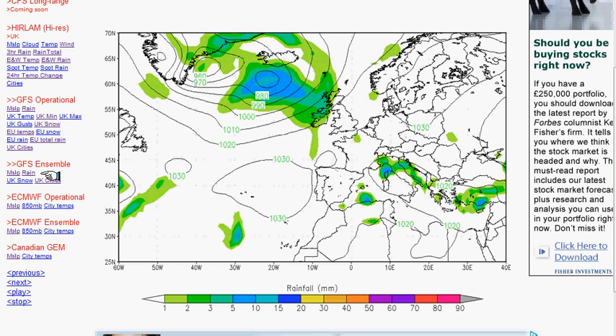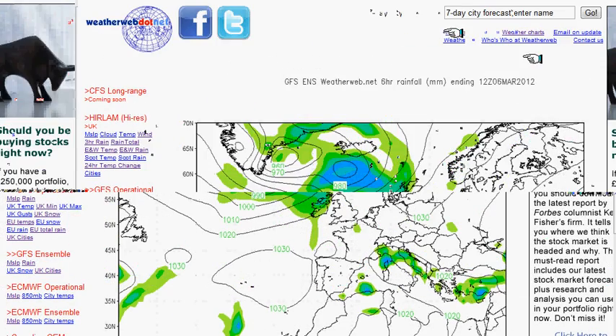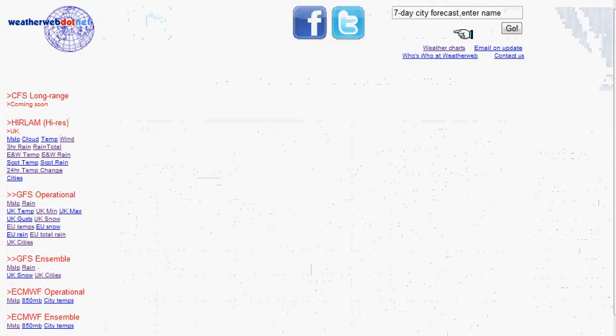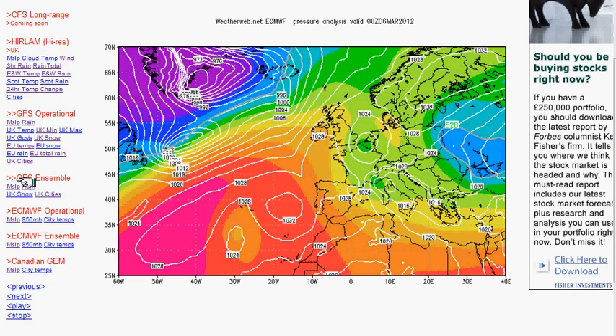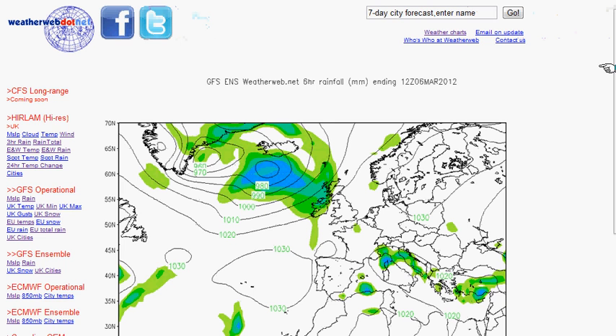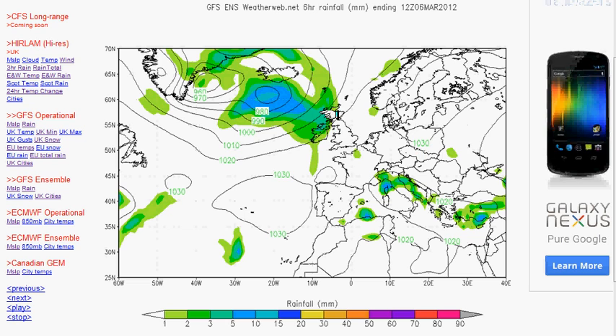This is the GFS Ensemble model, which you can get by going to the page you're on at the moment, go to weather charts, click on that and then down the left-hand side you'll notice there's an option for GFS Ensemble. Click on rain and that gives you these charts — showing both rainfall as coloured shadings and pressure as solid black isobar lines.